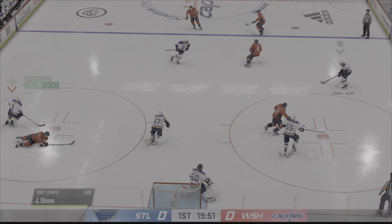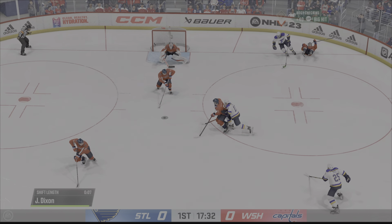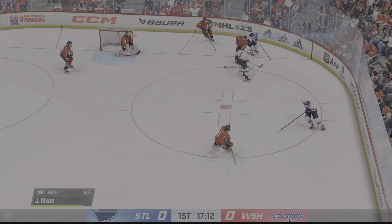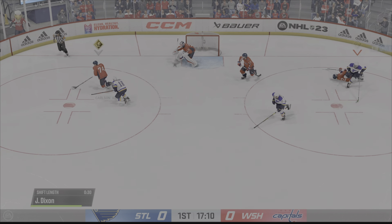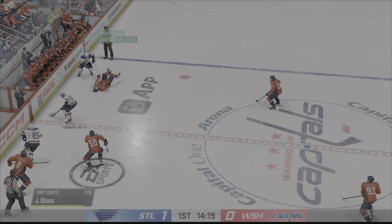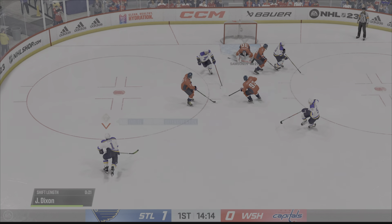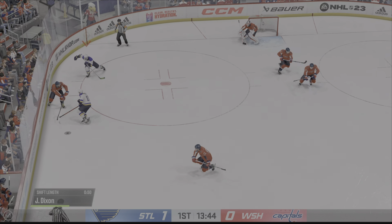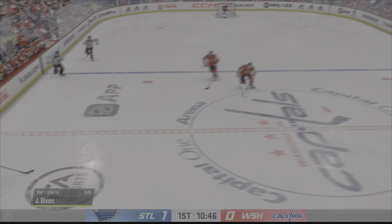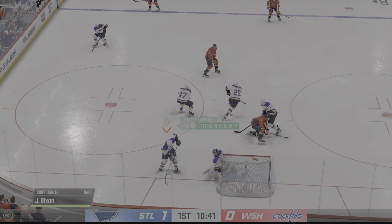He makes a save and the Capitals win the draw — oh, and he lays a thunderous hit there. The sides are mixed up in the battle for the puck along the wall. Washington's got a big-time hit along the wall. I love the way he used the angle — he took away all the ice, slides the puck to Kuznetsov. Washington gains the zone from the right with possession along the wall, and there's the save.